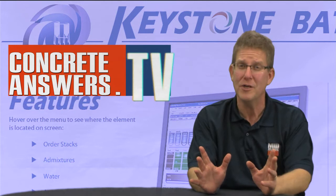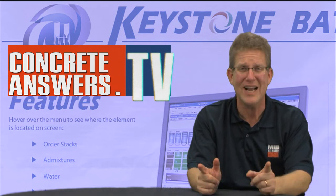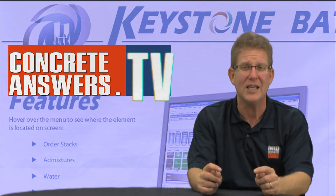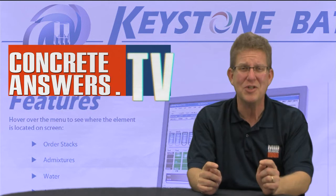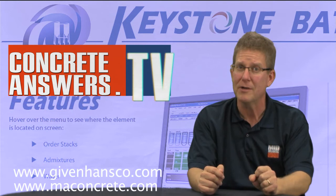So check this out also: 95% of GivenHandsCo clients are satisfied with the software's quality and ease of use. Can you say that of your software vendor? 82% rated GivenHandsCo service higher than all of their competitors. Guys, I'm not blowing sunshine here — this company's the real deal. Check them out at GivenHandsCo.com. Of course, you know we love you at Mid-Atlantic Concrete Equipment. As always, we'll see you at ConcreteAnswers.tv. Thank you.